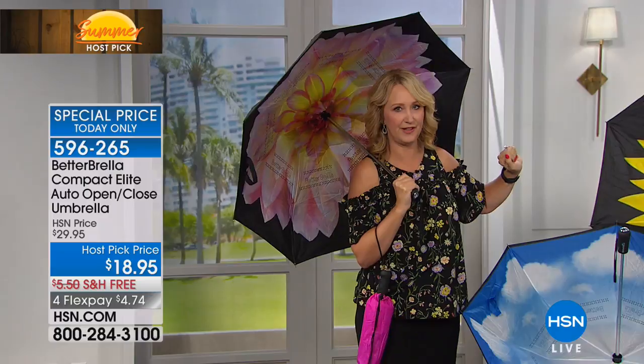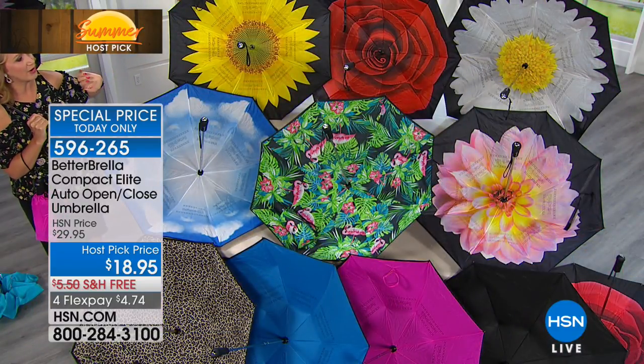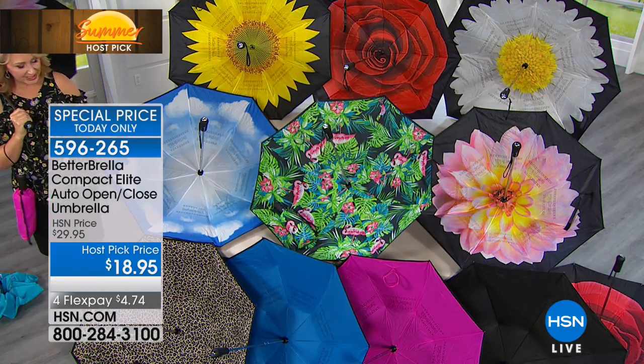We have your bright vivid yellow sunflower — we love that one. The rose is getting very limited. We also have daisy, the white flower with the yellow center. Just beautiful. Dahlia. We have blue sky, animal blue, pink, and black. Thank you all so much. Enjoy your better umbrellas. And back to you and your host pick, Colleen.